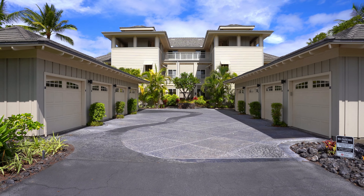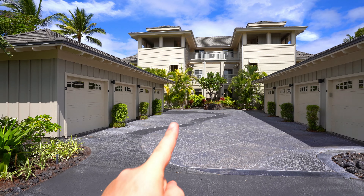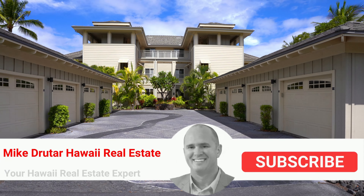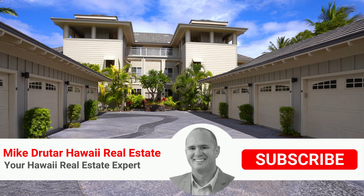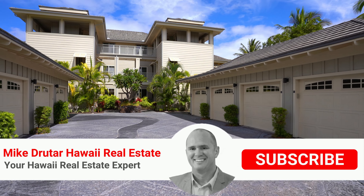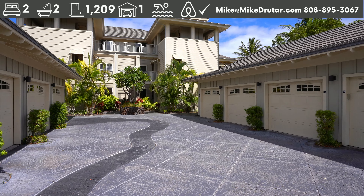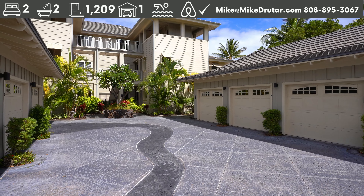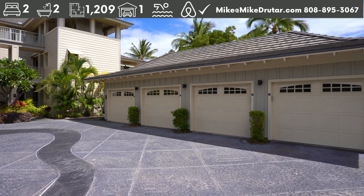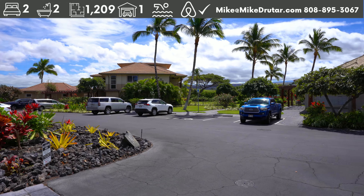Aloha everybody. Mike Drutar, principal broker and owner of Next Home Paradise Realty, bringing you another property tour. Today we are in the Waikoloa Beach Resort, the Waikoloa Beach Villas, checking out this two-bedroom, two-bath, really well decorated inside, ground floor, no stairs condo. And if you don't know, this is a short-term vacation rental eligible property.